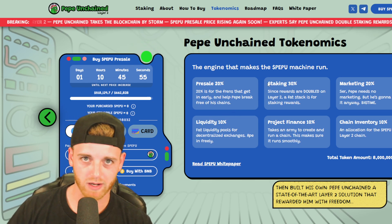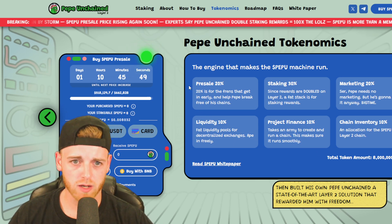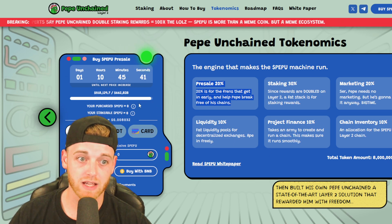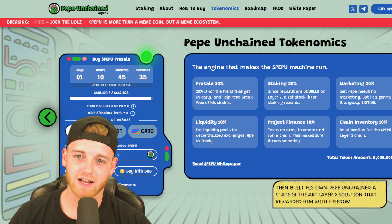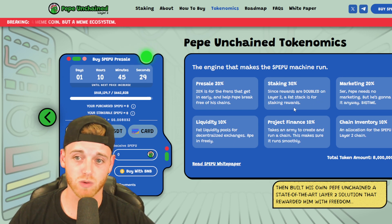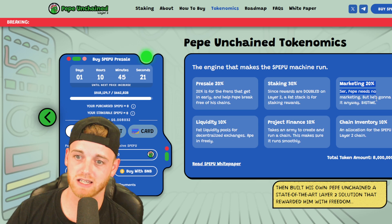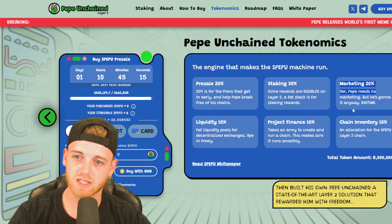Let's look at the tokenomics quickly. Pre-sale is 20%, so you can accumulate a pretty big chunk of the supply just from buying and staking throughout the raising period. Staking is 30% — and since rewards are doubled on Layer 2, that's a big fat stack for staking rewards. It's actually doubling your staking rewards. Links are in the description.